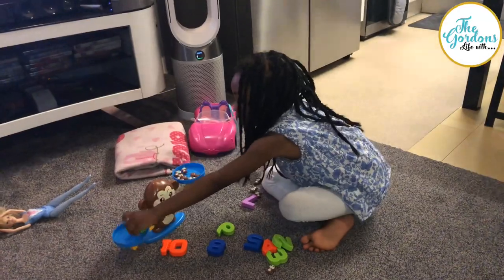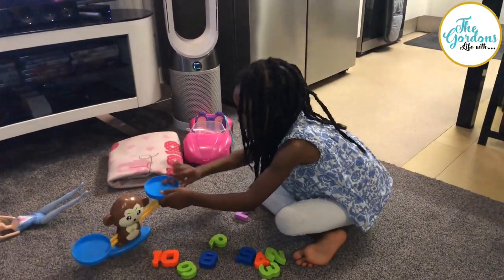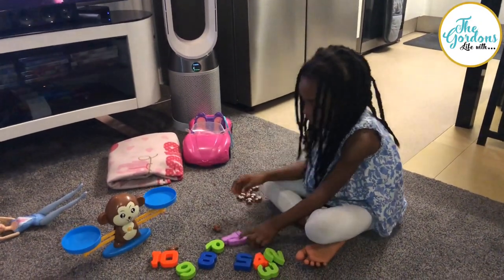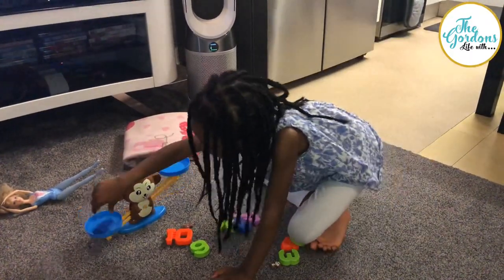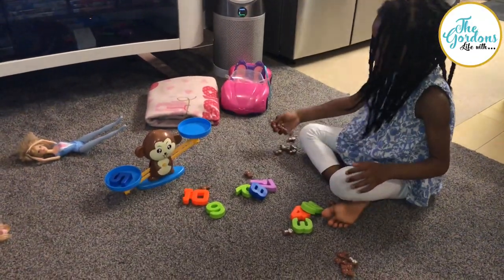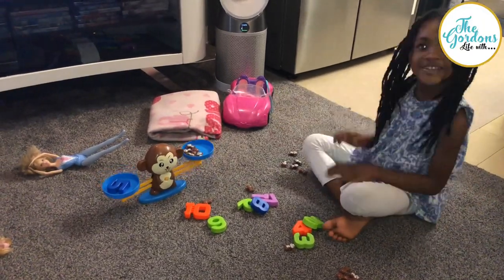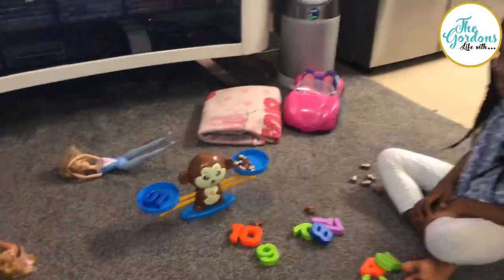So you take this one out first. I'm going to pick five. One. Two. Three. Four. Five. Is it going to be balanced? Let's wait and see. Yep, you done it.